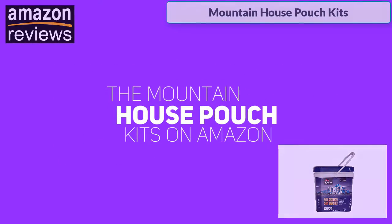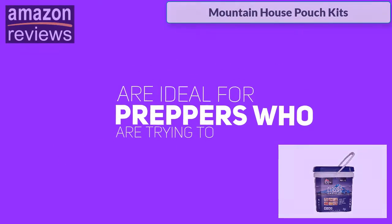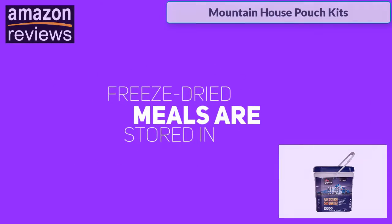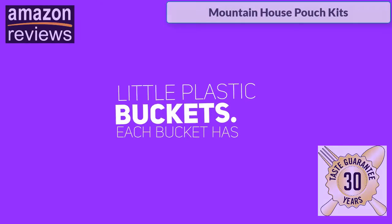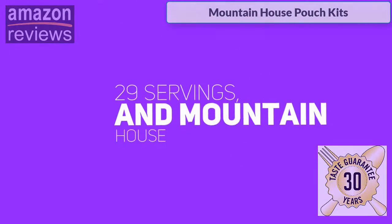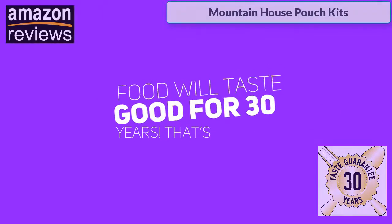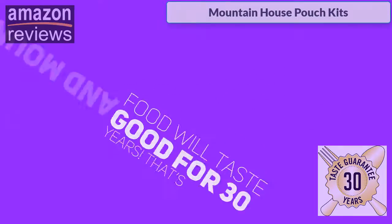The Mountain House pouch kits on Amazon are ideal for preppers who are trying to stay ready in case disaster strikes. The freeze-dried meals are stored in little plastic buckets. Each bucket has 29 servings, and Mountain House guarantees that their freeze-dried food will taste good for 30 years. That's amazing!